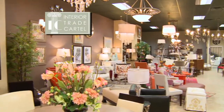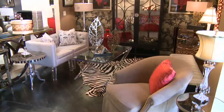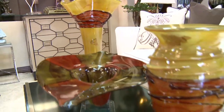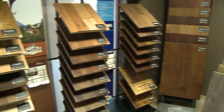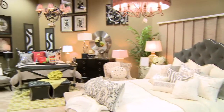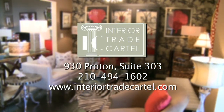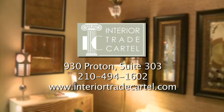Welcome to Interior Trade Cartel — our fabulous 10,000 square foot showroom where interior design professionals can find exclusive and discriminating home products, fabrics, trimming, flooring, furniture, and beautiful accessories for their clients. Call 494-1602 or come by for a personal tour. For more information, visit our website at InteriorTradeCartel.com. Interior Trade Cartel — sophistication at its finest.